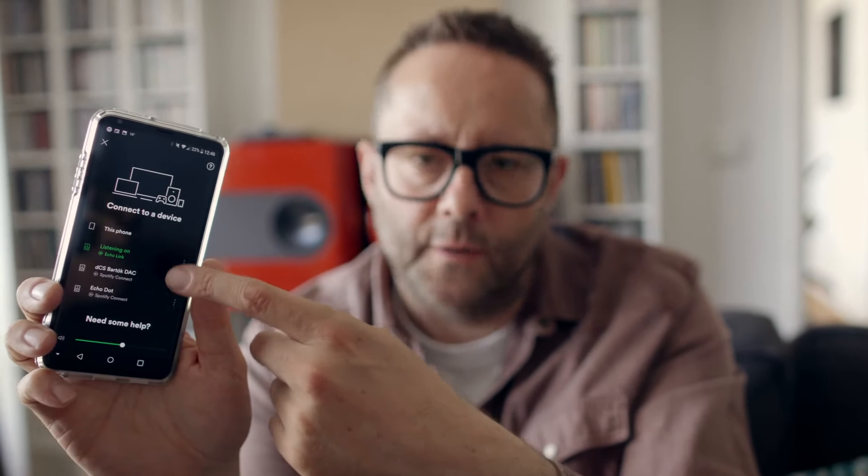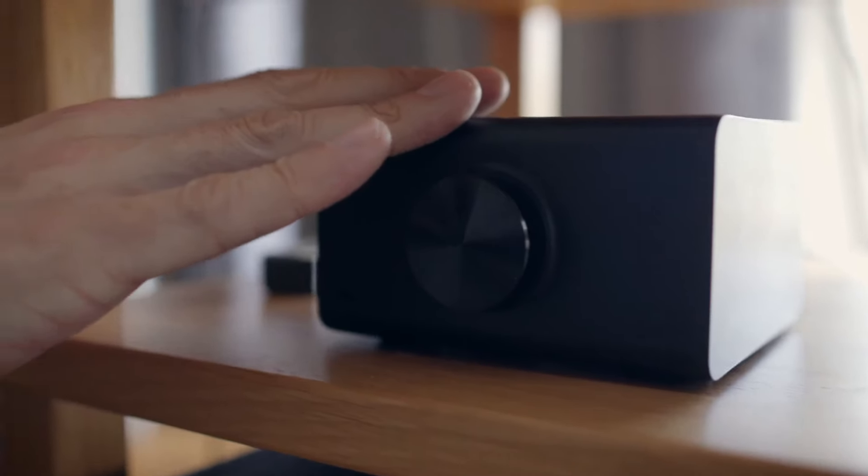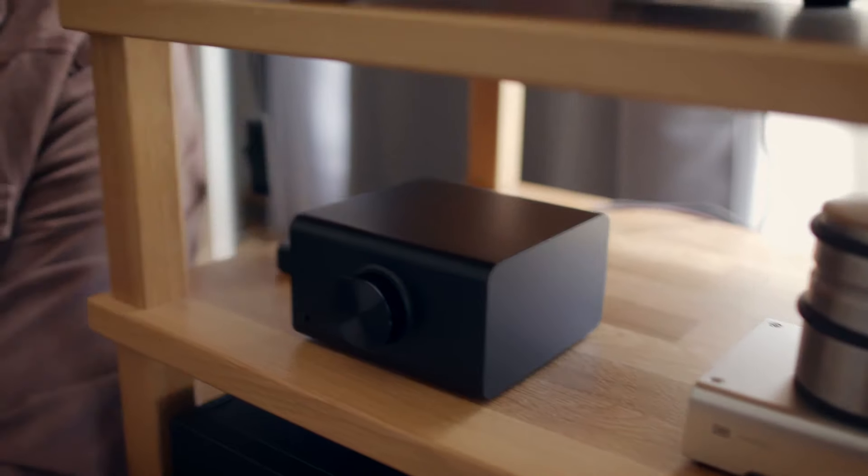The Echo Link also shows up as a normal Spotify Connect device, so you don't really need Alexa commands if you don't want to use them. Even so, dealing with lossy streaming sources, I connected the Echo Link to my Hegel amp and the sound quality wasn't great — it sounds a bit murky, no better than a Sonos Connect.